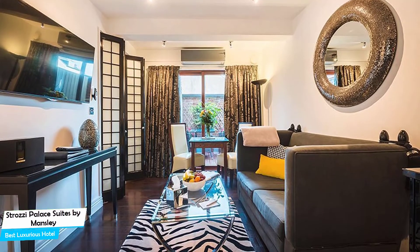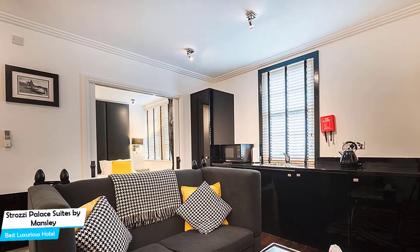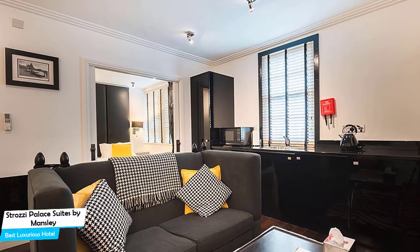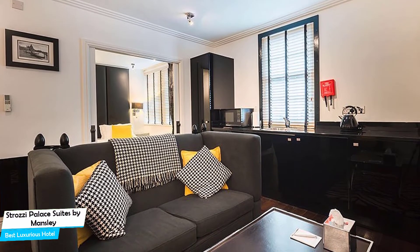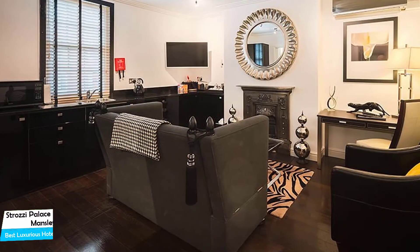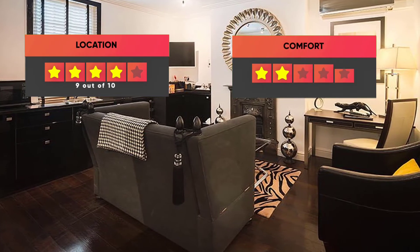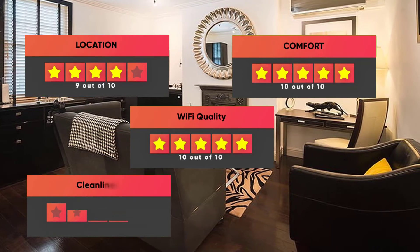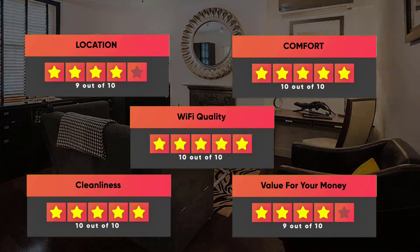The hotel has five room types to choose from, ranging from 28 to 44 square meters. Most of the rooms have air conditioning, private bathroom, flat-screen TV, minibar, bathtub, shower, sofa, towels, sitting area, refrigerator, ironing facilities, heating, and more. Prices can vary depending on the room size. Our ratings: Location – 9/10, Comfort – 10/10, Wi-Fi quality – 10/10, Cleanliness – 10/10, Value for money – 9/10.